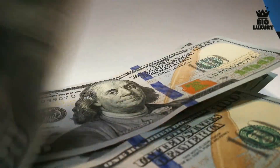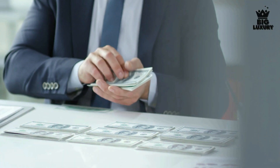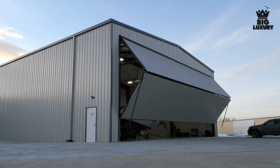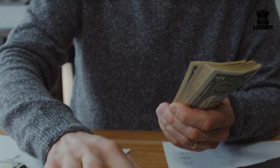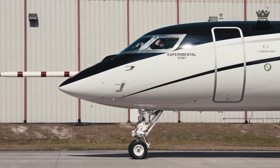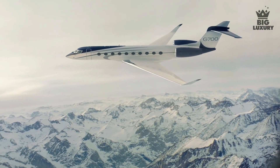When it comes to fixed costs, the biggest contributors to the annual cost of operation include crew salary, crew training, hangar fees, insurance, management, and additional miscellaneous fixed costs. For variable costs, the main factors include the cost of fuel, maintenance, engine overhaul, and crew landing and handling fees. All of these variable costs are proportional to the number of hours flown.